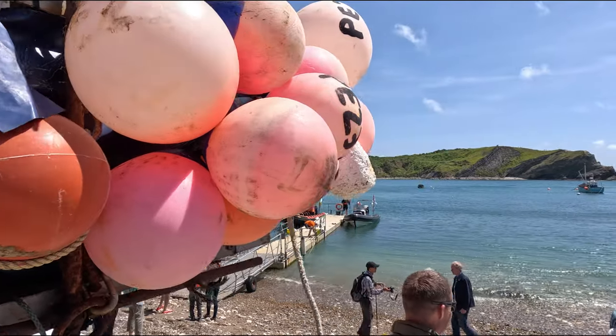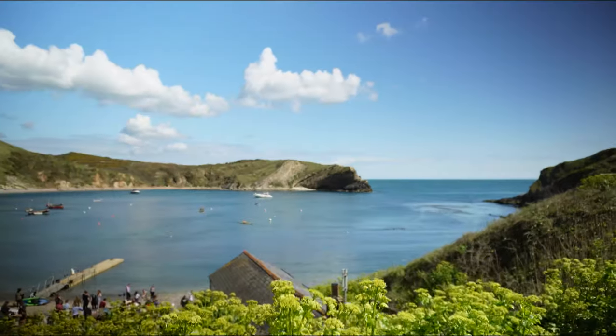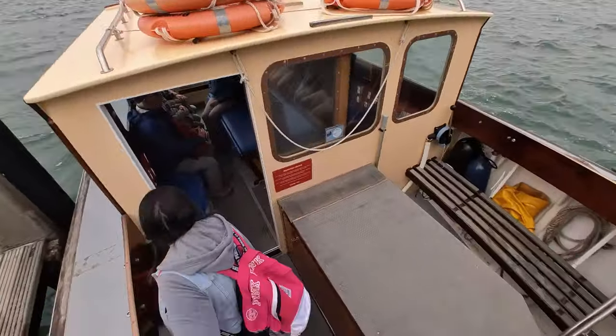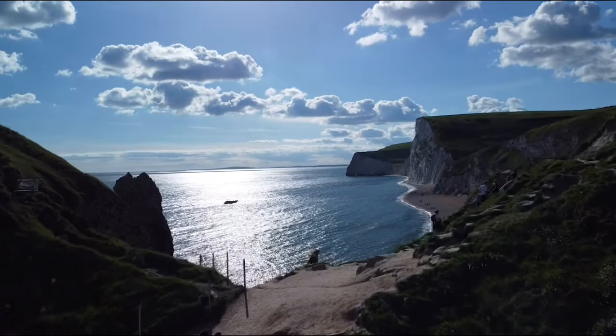On this trip we're heading down to the UK's south coast. It's going to be our first adventure in our van Sam and we're going to show you some amazing places. We'll take you to a wildlife haven where you need to catch two boats to get there, some amazing beaches, three campsites, and the UK's only natural world heritage site.